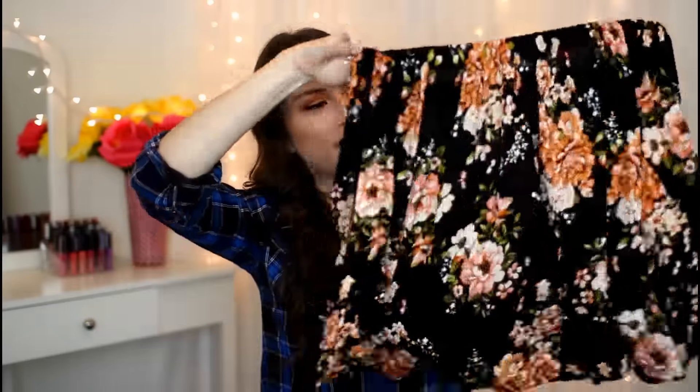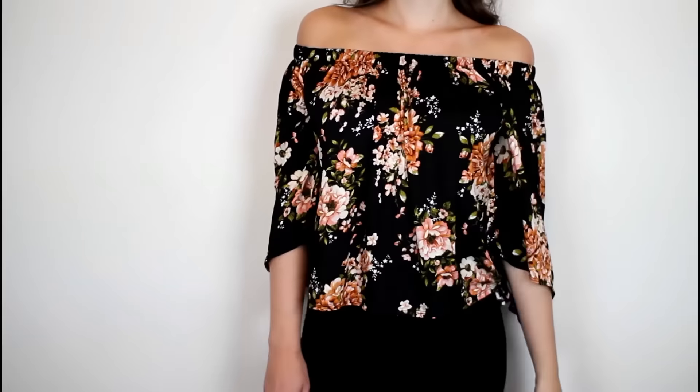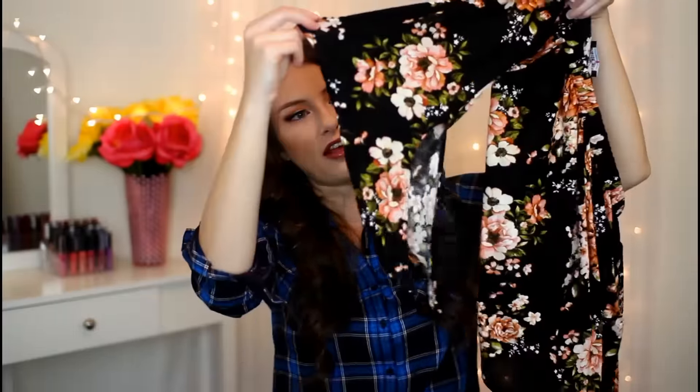They also got this really cute floral printed off-the-shoulder top, and I just love off-the-shoulder tops — they're one of my favorite tops to wear. This one's really loose and flowy. It's kind of a little bit cropped on the shorter side, but it doesn't completely show your stomach. I'm still going to wear this with a pair of high-waisted jeans. The sleeves have a little bit of a bell sleeve on them.